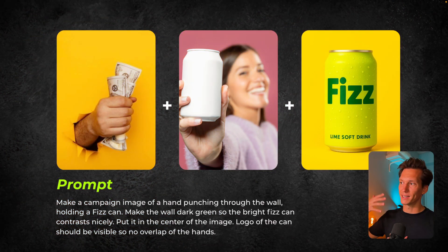Here we can see I wanted to get that punch-through-the-wall effect. I have the image first — the punching through the wall — it's money in this case, but that's what I wanted. I wanted to have the can sort of facing forward, so I had an image of a person holding a can facing forward. And then I have our Fizz drink. The prompt we used: make a campaign image of a hand punching through a wall holding a Fizz can.